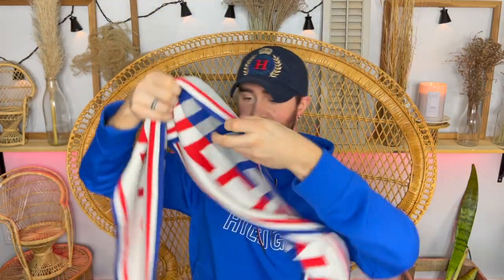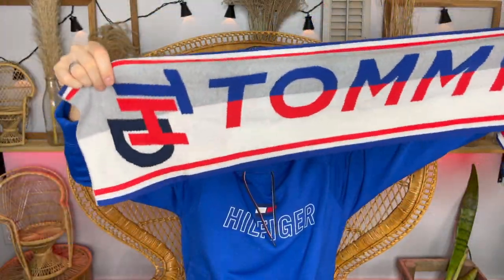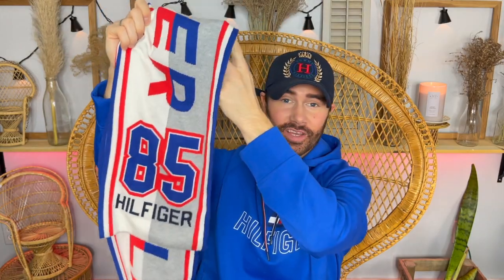Here it is, you guys — it is a scarf! I'm a sucker for gray but this is Tommy Jeans. It's kind of like a varsity-style scarf — I freaking love this. It says THD on this side, which is Tommy Hilfiger Denim, and on the other end it has '85 THD. It says Tommy on one side and Hilfiger on the other. I love the royal blue, the red, the white — it's a complete Tommy moment.